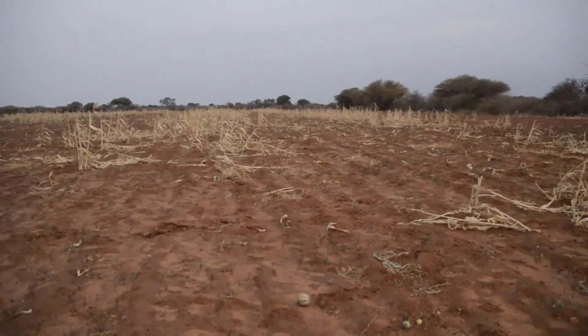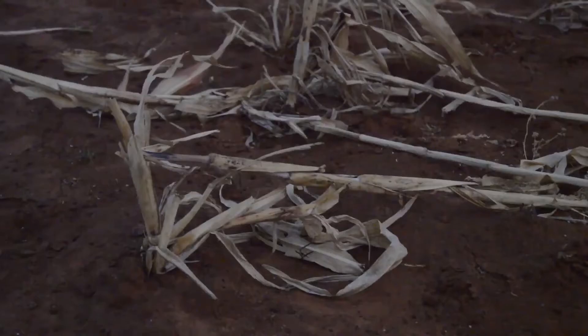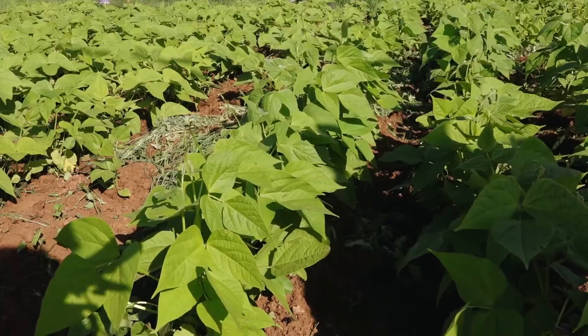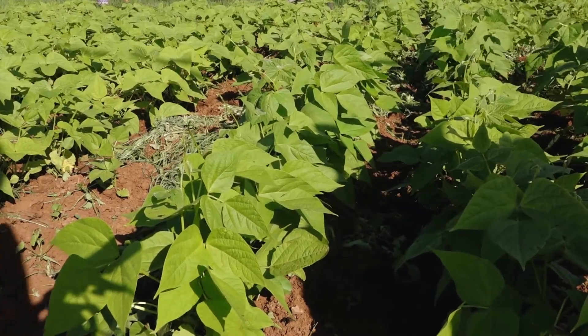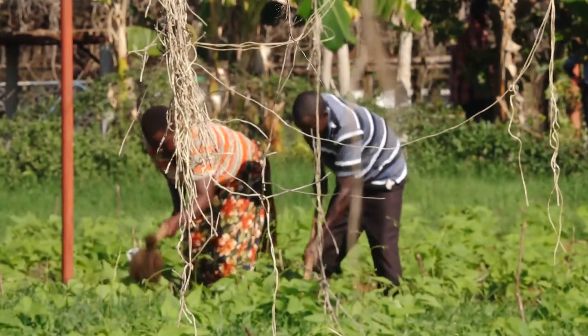Farmers in the region have had to contend with low produce, or worse, none at all, due to insufficient rainfall. They needed beans that would grow without the need for the usual amount of water required.